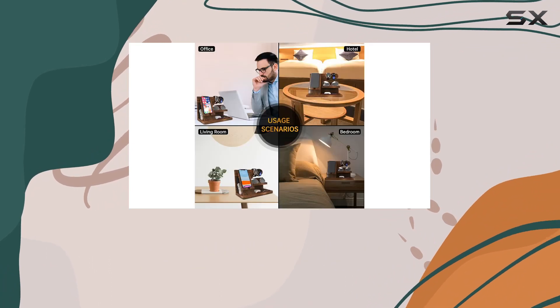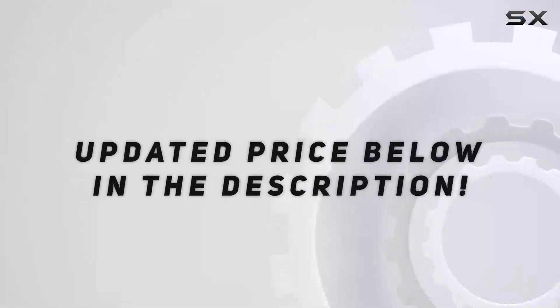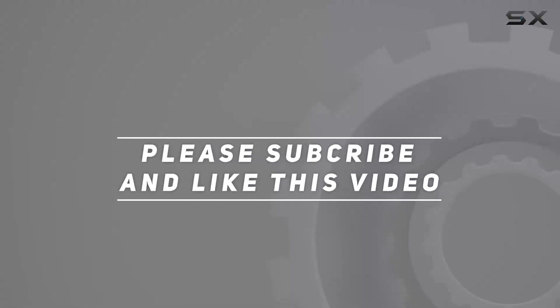So if you're tired of the clutter and looking for a stylish solution to streamline your essentials, this might just be the answer. Check out the video description for updated price, and thank you for watching this video.